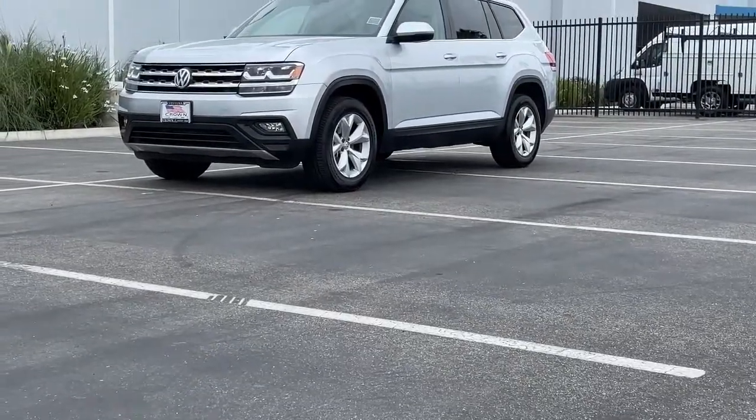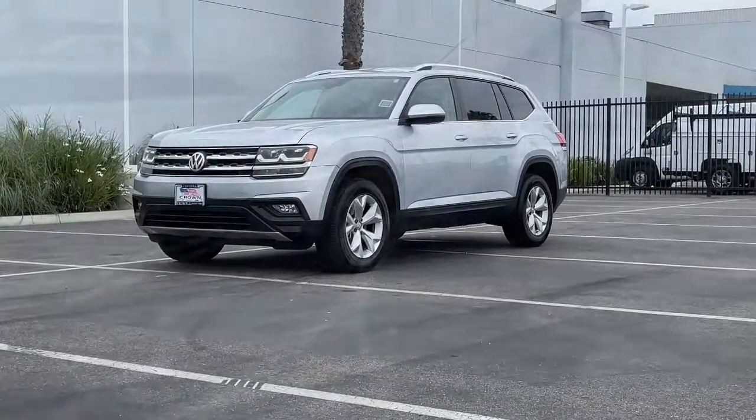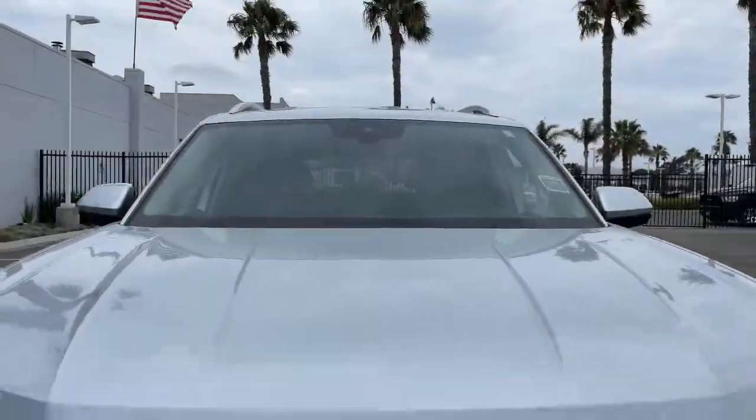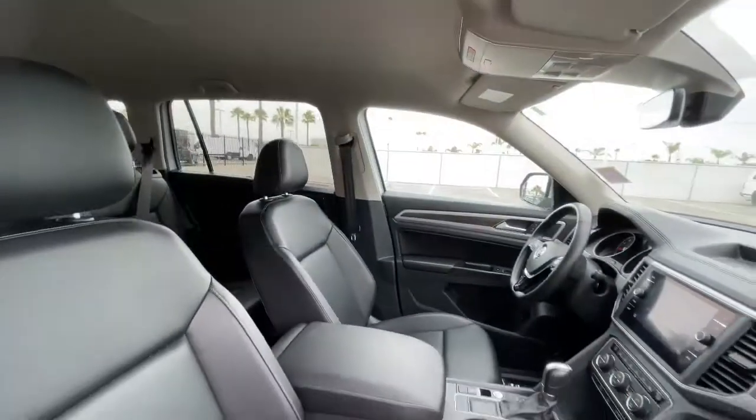Can you see yourself in the 2018 Volkswagen Atlas? This vehicle is an outstanding buy with fewer than 25,000 miles on the odometer. Make all your adventures the best they can be in this well-equipped Atlas.